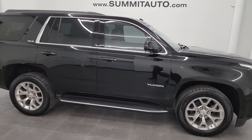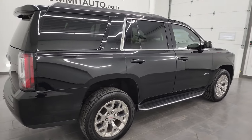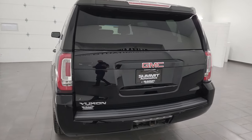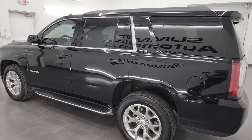Hey, this is Brett and this 2020 GMC Yukon SLE is stock number 14271ZA. I am here at Summit Automotive in Fond du Lac, Wisconsin, your new and used SUV headquarters.